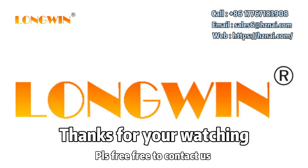Thank you for listening. If you are interested, please contact me.